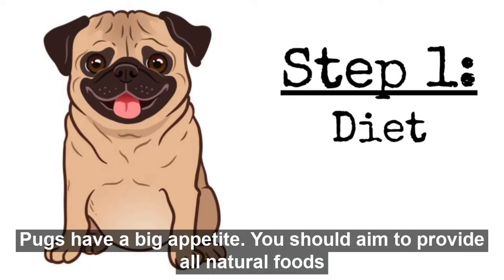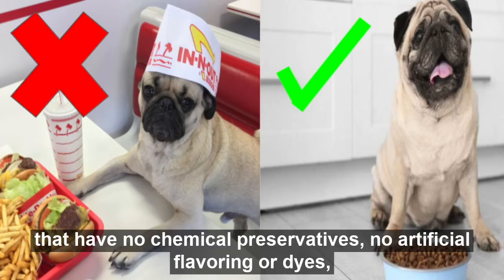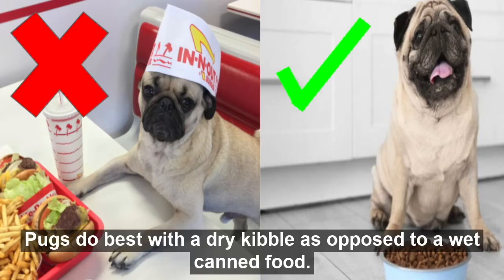Step 1: Diet. Pugs have a big appetite. You should aim to provide all natural foods that have no chemical preservatives, no artificial flavoring or dyes, and no byproducts. Pugs do best with a dry kibble as opposed to a wet canned food.